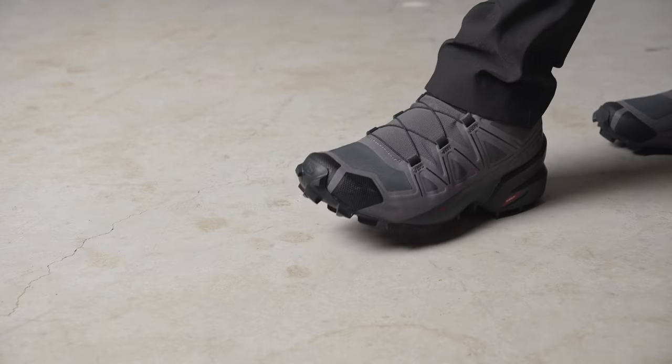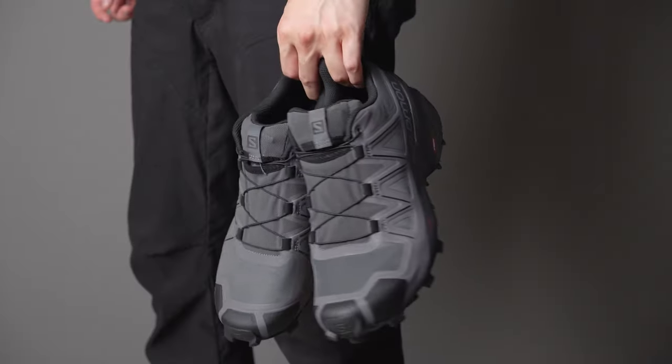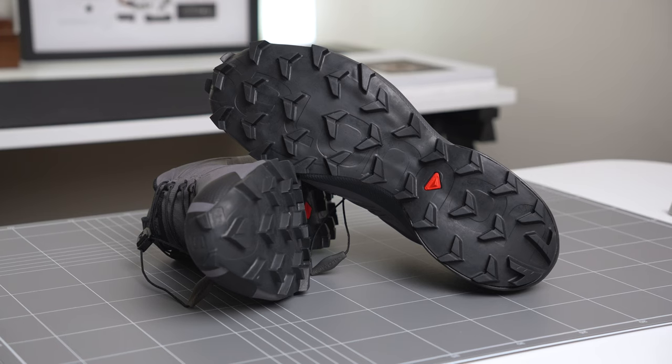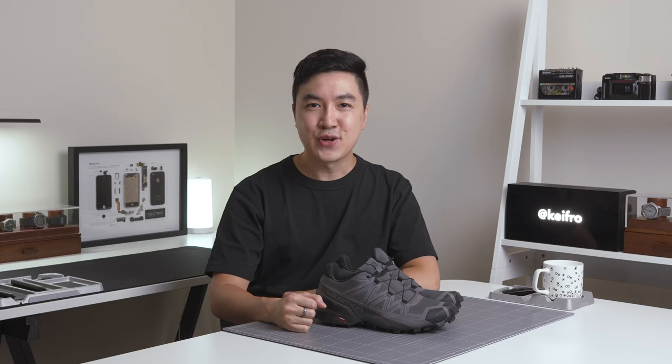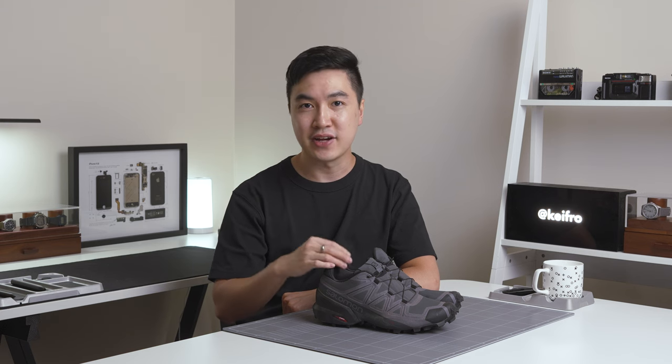I've worn them for the whole day while exploring the Blue Mountains and they're very comfortable. The outsole has aggressive deep lugs and they are very grippy on the trail. So far the Speed Cross 5s have impressed me and I can't wait to spend more time testing them on longer hikes and trails. If any of you have tried boots from Salomon, let me know your thoughts in the comments — I'd love to pick up a pair in the future.